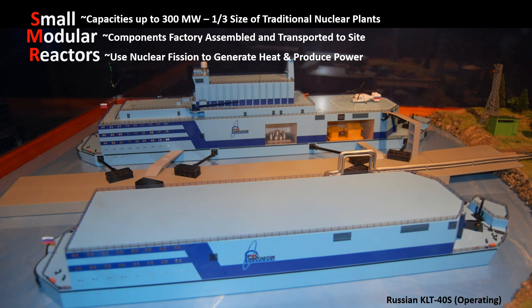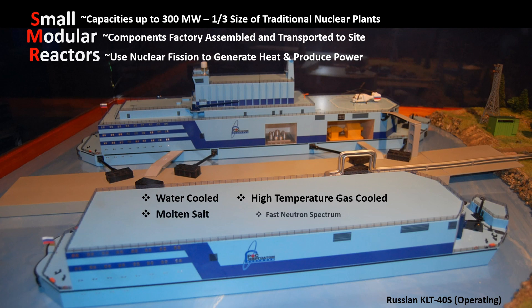SMRs are under development using all types of reactor technologies, like water-cooled, high-temperature gas-cooled, molten salt, fast neutron spectrum, and micro-reactors. Micro-reactors are the smallest breed of SMR, with capacities under 20 megawatts.